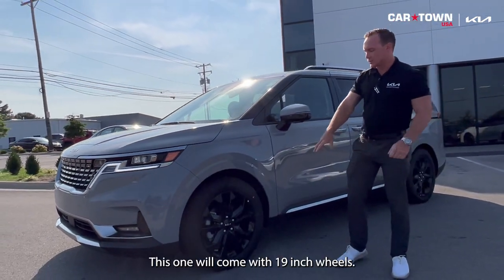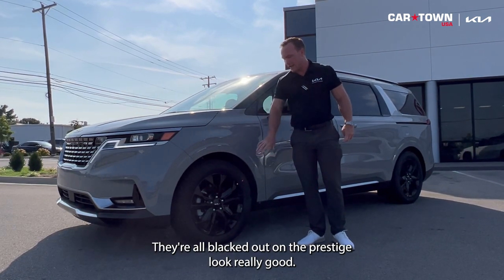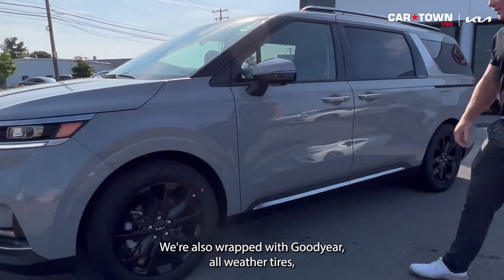On the SX Prestige, you get 19-inch alloy wheels that are blacked out, which look really good. The vehicle is also wrapped with Goodyear all-weather tires.